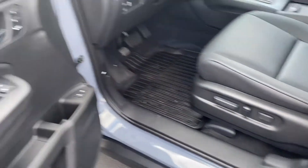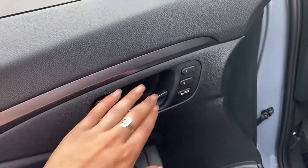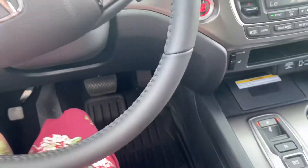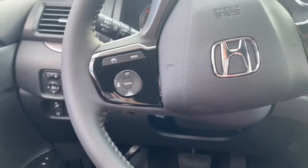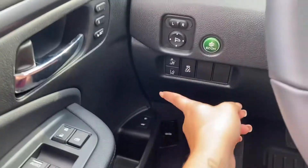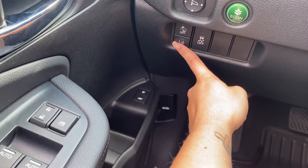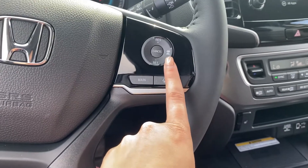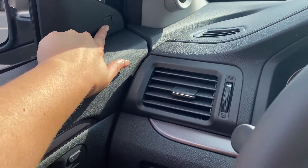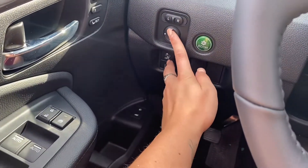Power seats with lumbar support and memory seats as well. Tons of safety features — I'll go through all of them with you real quick. There is road departure, collision mitigation, lane keep assist, and adaptive cruise control. The blind spot monitoring is right here on your mirrors.